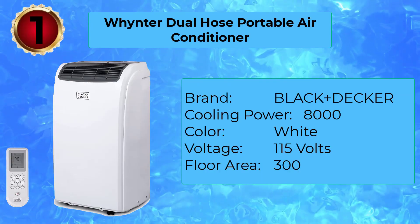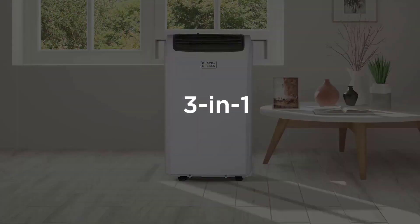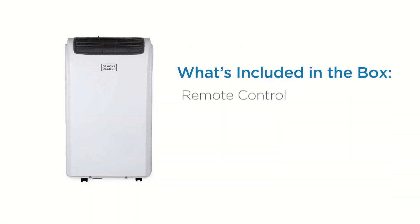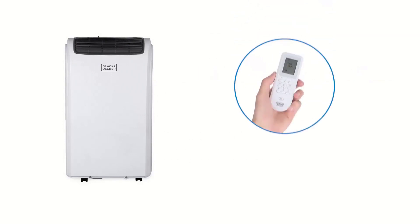Number 1: Black+Decker Portable Air Conditioner with Remote Control. With the most overall reviews on Amazon, it's no surprise that Black+Decker's portable air conditioner is the star of the show. With a remote control, an adjustable fan, and a win-win situation for being easy to clean and easy to install, we're just about ready to pick this one up.